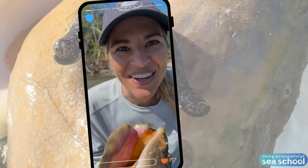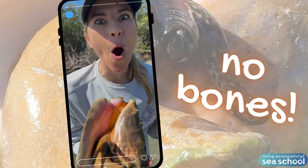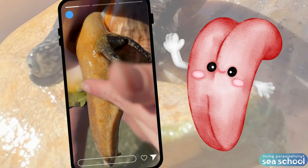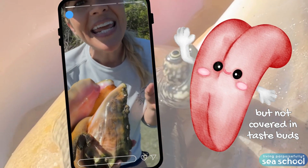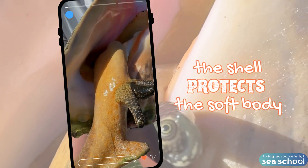So, imagine that your whole body is just this giant muscle, kind of like made of your tongue. No bones — you're boneless. Well, that's what this guy is. This whole muscular foot here is like a giant tongue, and it's soft, so it needs protection.